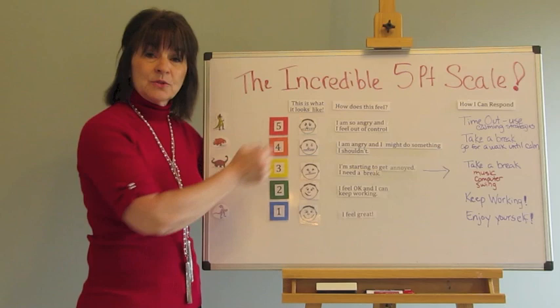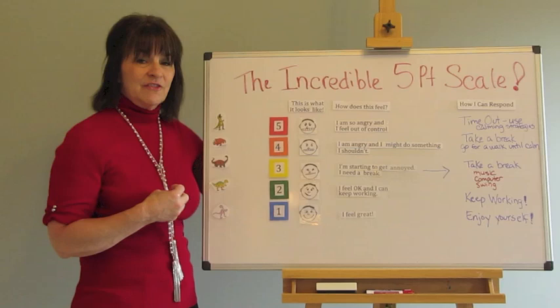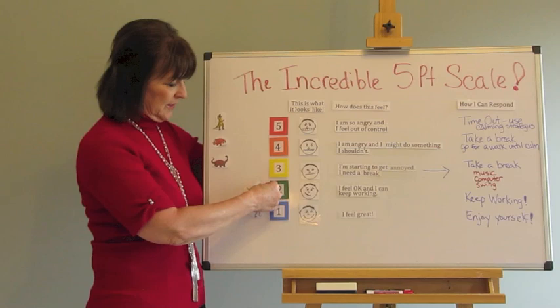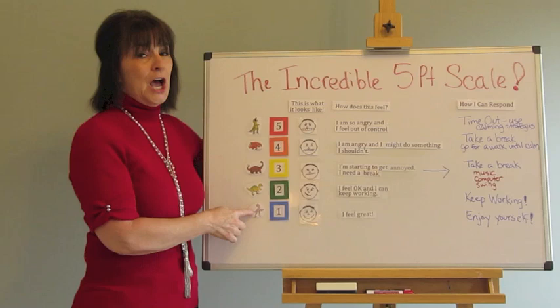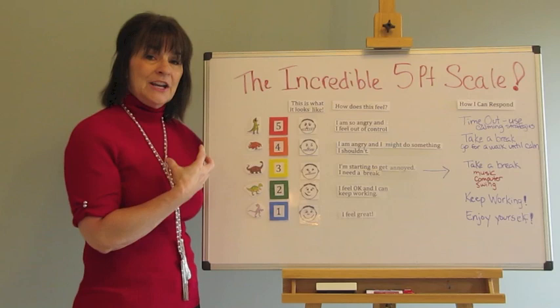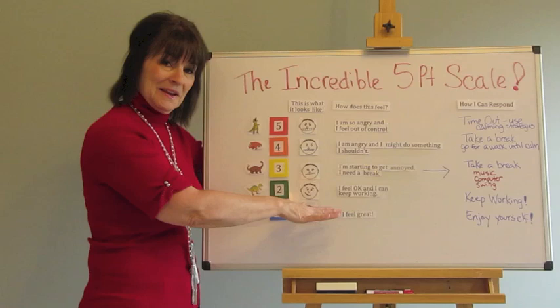What I've done with a child in elementary school is take his interest in dinosaurs and make a five-point scale based on the level of aggression in dinosaurs. He helped me come up with various levels of dangerous or aggressive dinosaurs, going from something very non-aggressive all the way up to a T-Rex. He knew what these levels were, so when he got up to a certain dinosaur he knew he had to go straight to a calming procedure to keep his anger level where it needed to be.